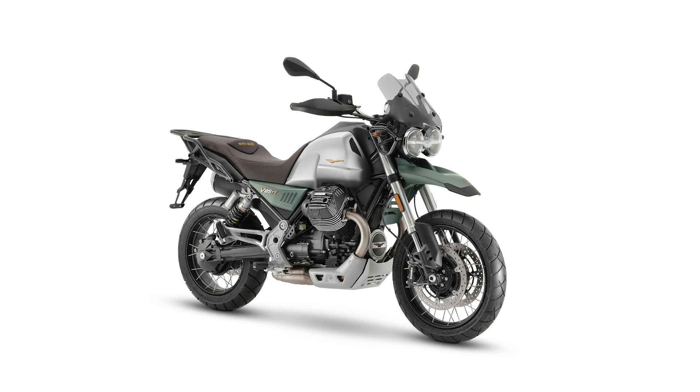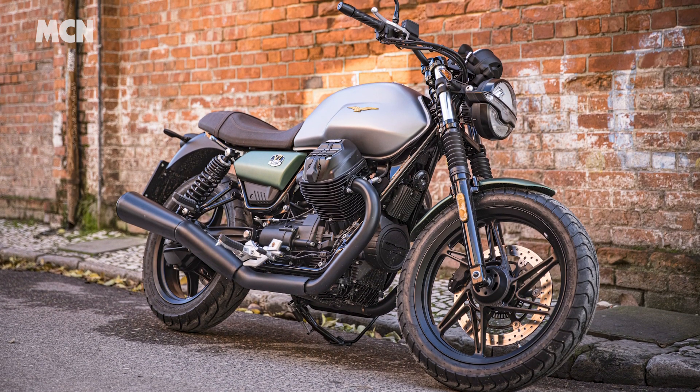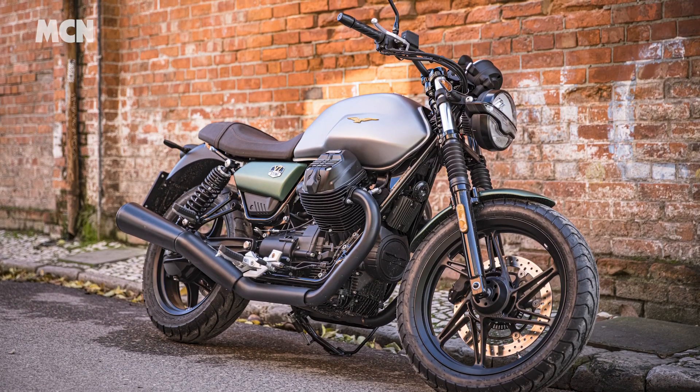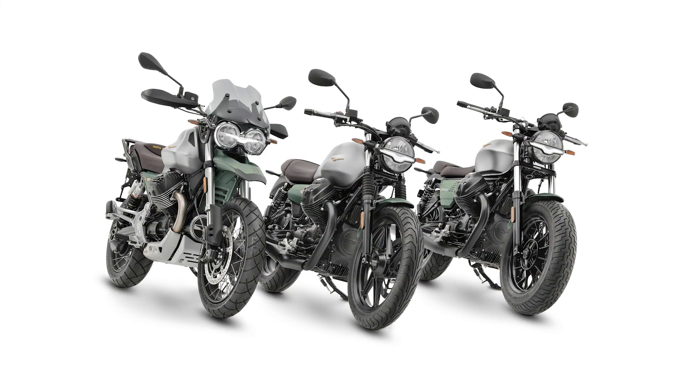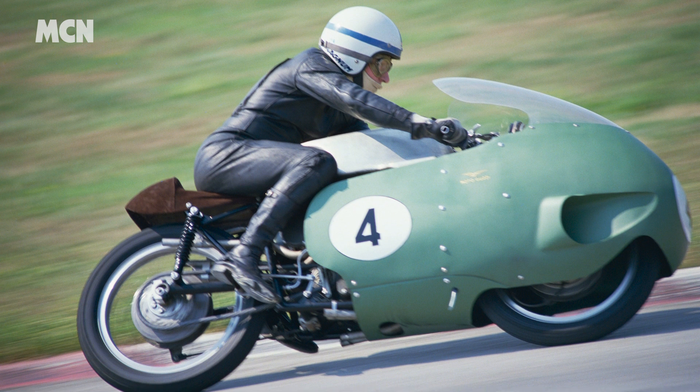And finally, Moto Guzzi are celebrating their 100th anniversary this year. To mark the occasion, they've created a Centenario paint job for their V7, V9 and V85 TT models. The silver and green livery is a tribute to the firm's incredibly successful 1950s race bike, the 8-cylinder 350 Bialbero.